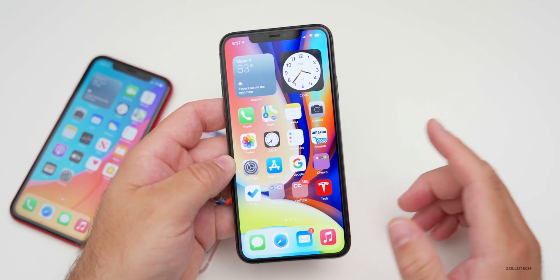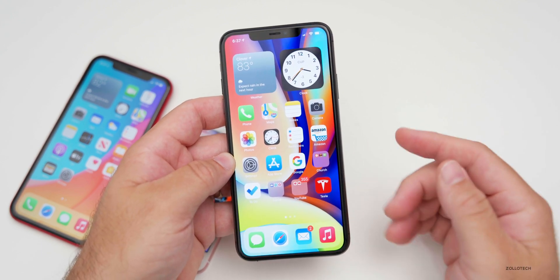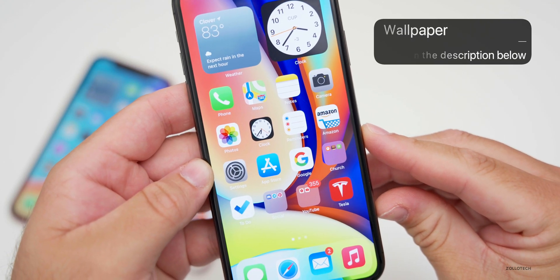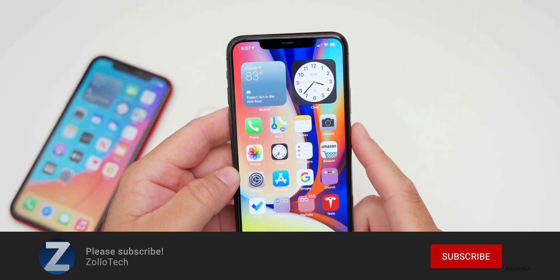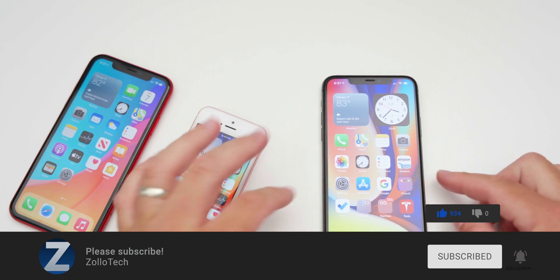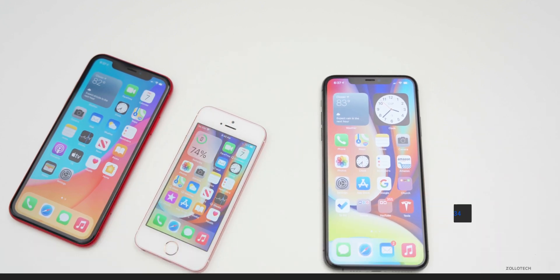If you found anything else or have something to share, let me know in the comments below. The wallpaper will be linked in the description as usual. If you haven't subscribed already, please subscribe, and if you enjoyed the video, please give it a like. As always, thanks for watching — this is Aaron, I'll see you next time.